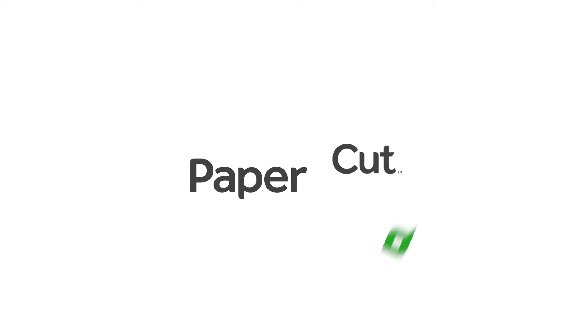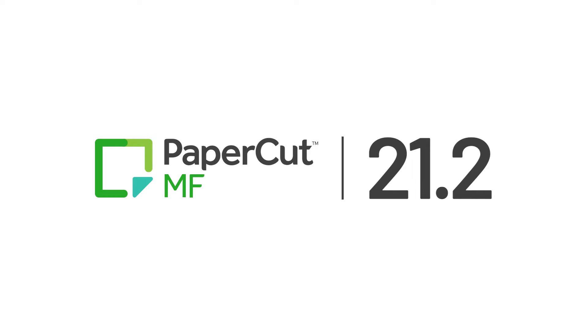PaperCut has done it again with the all-new PaperCut MF version 21.2.